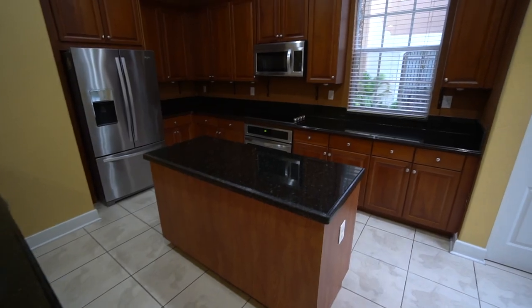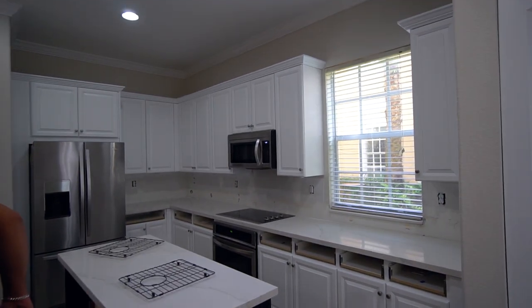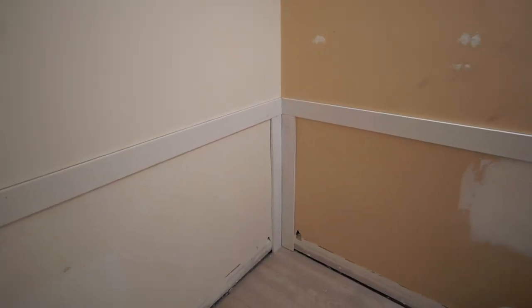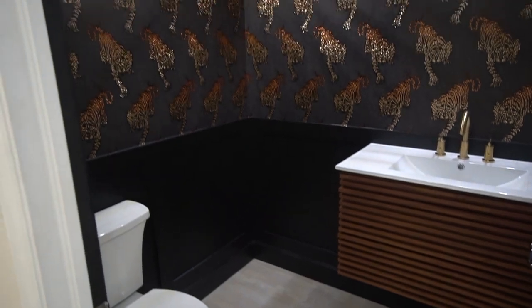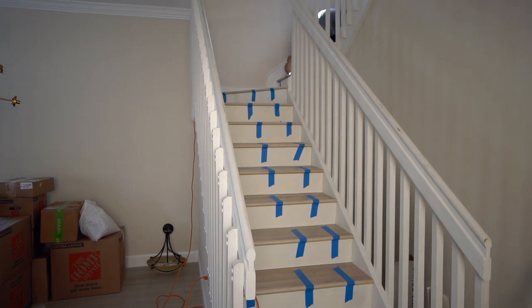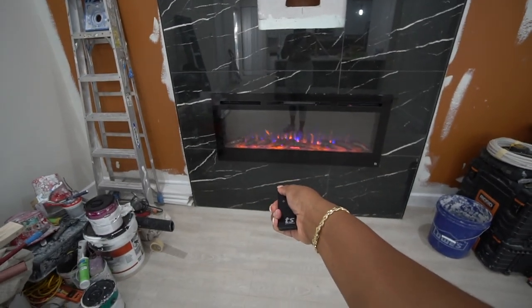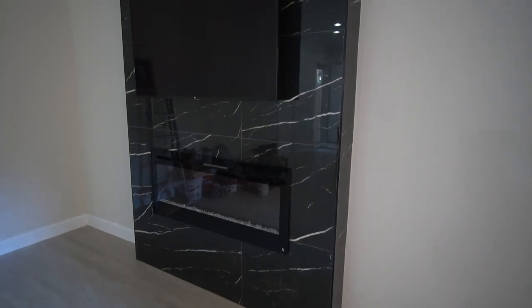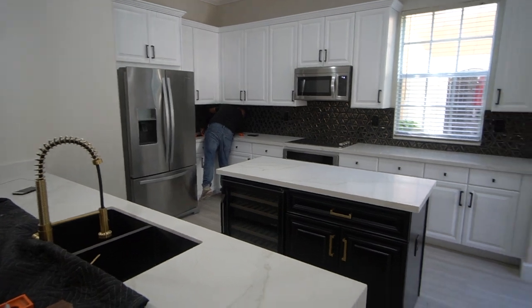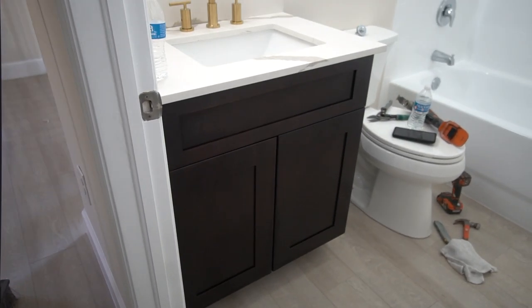I'm back with the third and final part of this series on how I transformed my brand new house into a home. We've done so much work in the half bathroom and are pretty much done with the floors in the entire house. We added new light fixtures, the fireplace wall is complete, and so is the kitchen besides a few finishing touches. It's finally time to tackle the master bathroom.